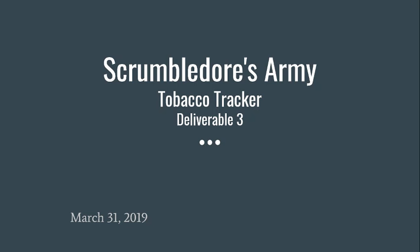Hello, we are Scrumbledore's Army. Our application is called the Tobacco Tracker and this is our presentation for deliverable number three.